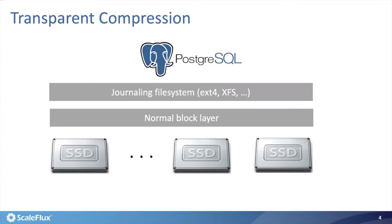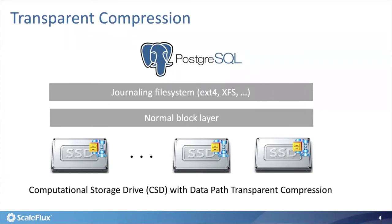How about making each storage device capable of carrying out hardware-based compression, being completely transparent to the software stack? This would bring data compression back into the picture, without suffering from the storage cost versus database performance trade-off. We call such a storage device a computational storage drive with data-path transparent compression. In the remainder of this talk, I will discuss the very basics of such storage hardware and its application to Postgres.